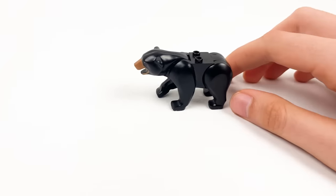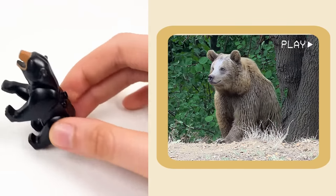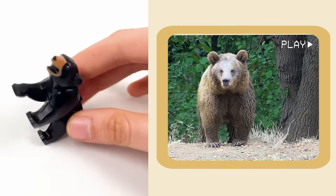And here we have a bear! Bears can stand on two feet and look like they are dancing! Look at this bear — he's dancing!